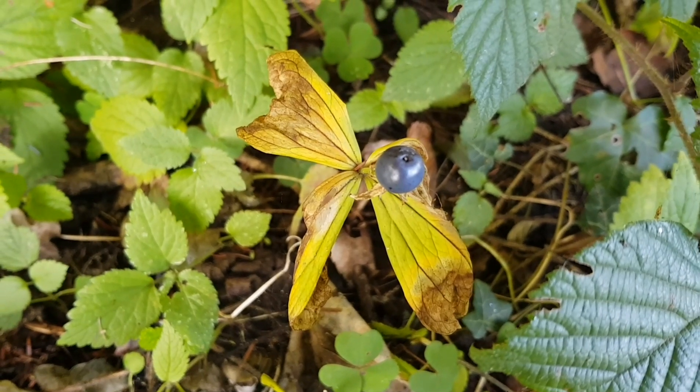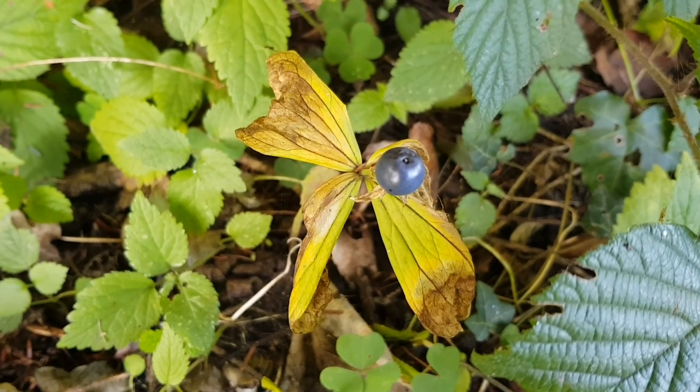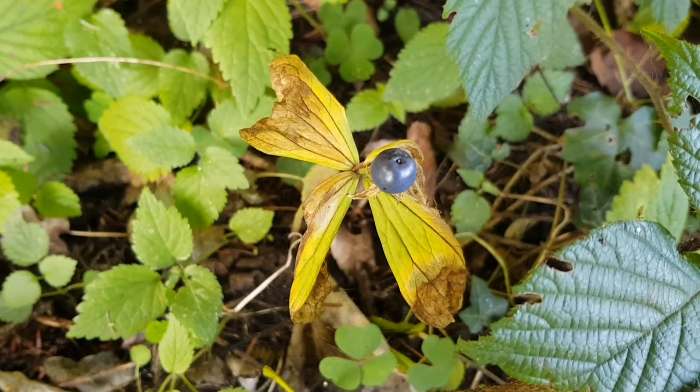Hello guys, today is the first time I show you a poisonous plant. Its name is Herb Paris.